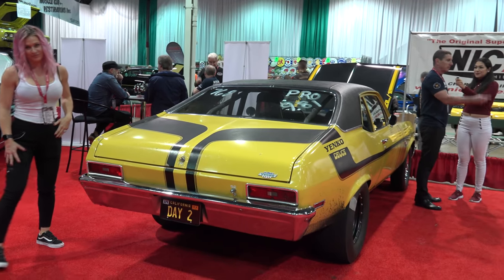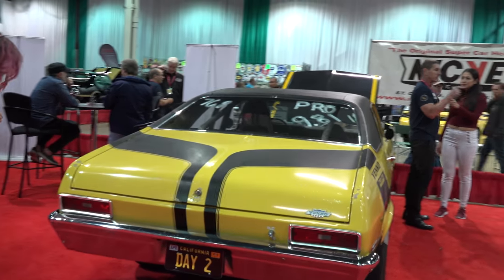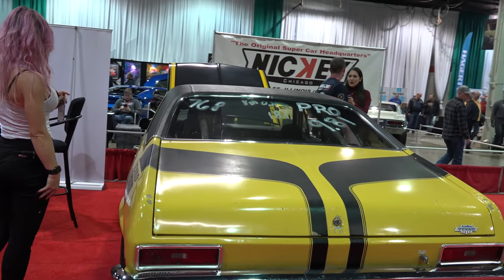Do you have other cars? Yes, we restored a 1969 Trans Am Ram Air 4 Pontiac that we did this year.